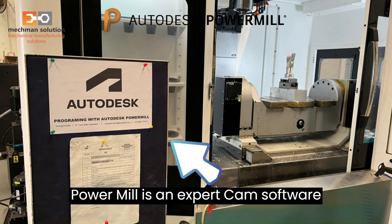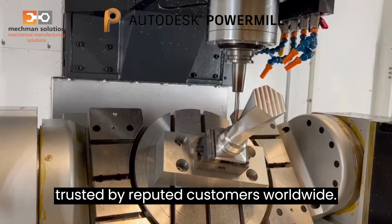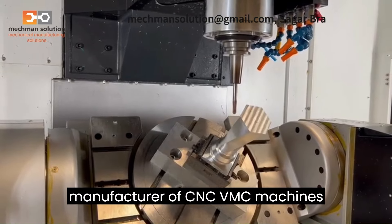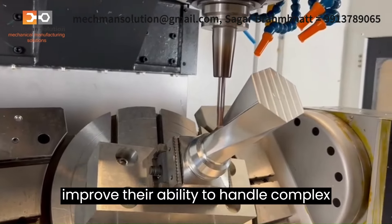PowerMill is an expert CAM software that is available in the market and trusted by reputed customers worldwide. One of our customers, Cosmos Impex, is a manufacturer of CNC VMC machines, and they use Autodesk PowerMill to improve their ability to handle complex jobs.